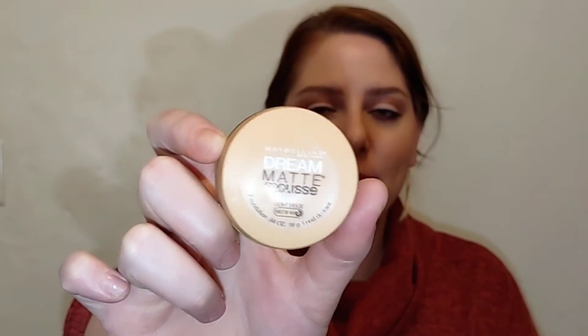I've had the Dream Matte Mousse foundation on for almost nine hours, and it's still holding up pretty nicely. My nose is extremely oily and it does come up on the finger, but I think this is the kind of foundation you can blot down to absorb the excess oil. It's stayed extremely lightweight all day long — surprisingly lightweight, so kudos for that. Good coverage, and I like it. I'll definitely be using this in the spring and summer, and I think it's going to be perfect for people with oily, combo, or normal skin. This old school Dream Matte Mousse foundation definitely holds up in 2022.